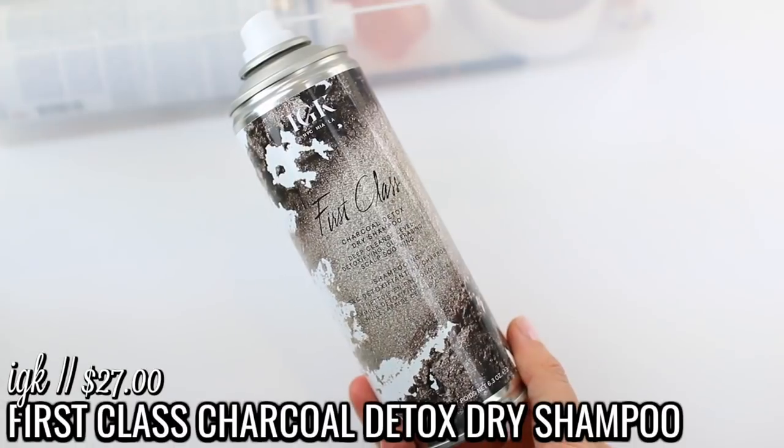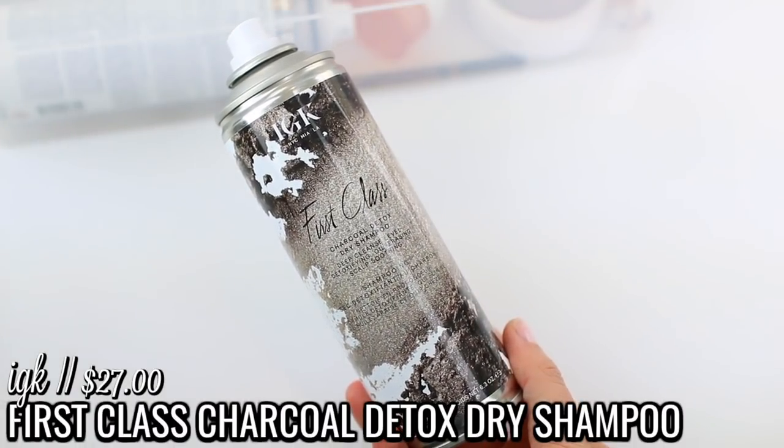I used up two of the IGK First Class Charcoal Detox Dry Shampoos. This is my favorite dry shampoo — it takes me about three months to use up one bottle. It does not irritate my scalp, it really keeps my hair looking clean, and I was never able to go two days without washing my hair before. Now if I spray this in the night after washing, I can wake up the next day, comb my hair, touch it up, and wear it down again. It is a little pricey but it works so well, and IGK is vegan and cruelty-free.